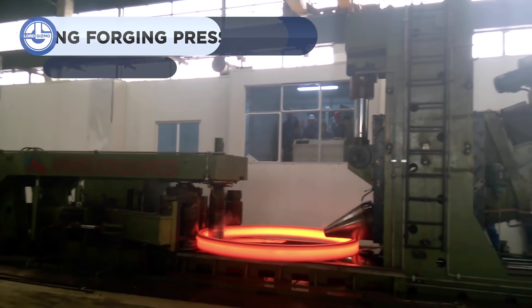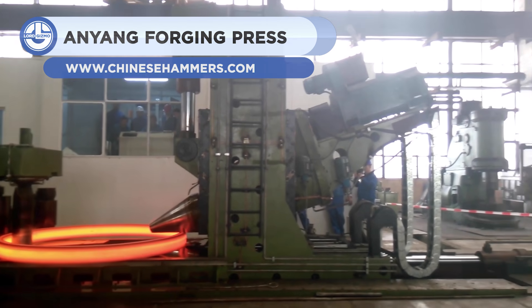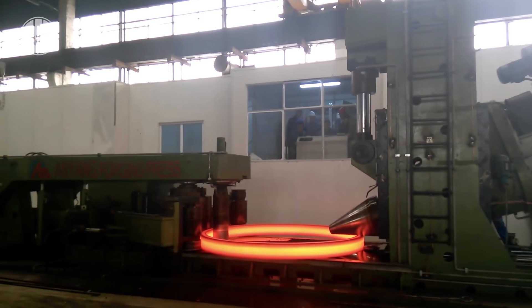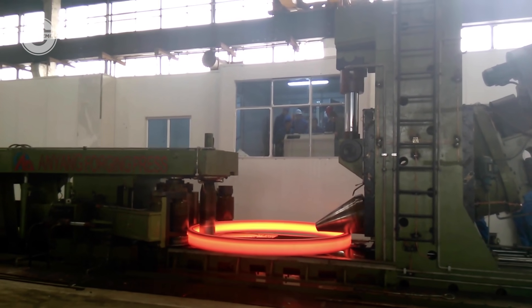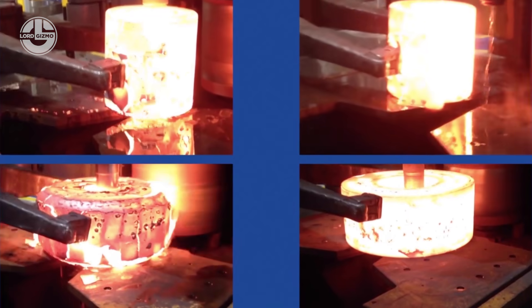When you look around today, you will notice that most things are made of iron because it possesses high strength and is the fourth most abundant element in the earth's crust. Various molding methods are used in the production of its products. This machine shapes the metallic unit into a round shape by using the ring rolling technique.